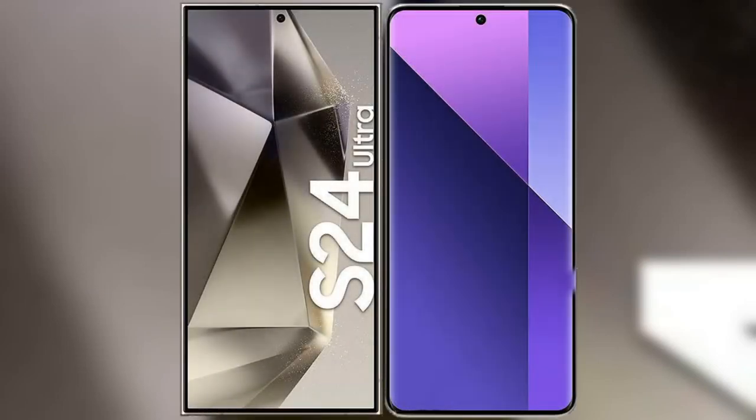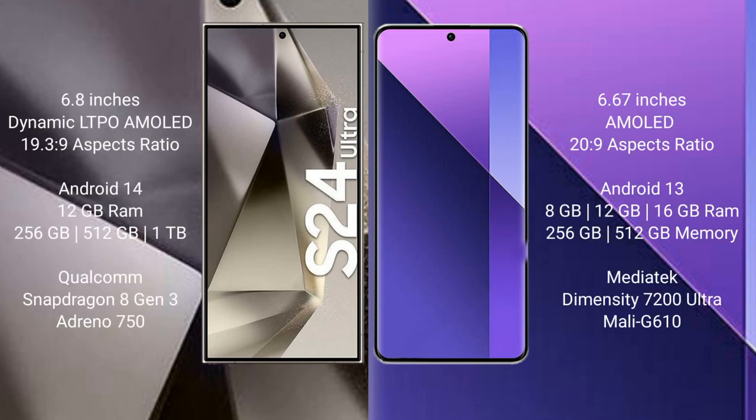I will compare the new Samsung Galaxy S24 Ultra with the Redmi Note 13 Pro Plus. The Samsung Galaxy S24 Ultra comes with a 6.8-inch Dynamic LTPO AMOLED display with a resolution of 1440x3088. The Redmi Note 13 Pro Plus comes with a 6.67-inch AMOLED display with a resolution of 1220x2712.